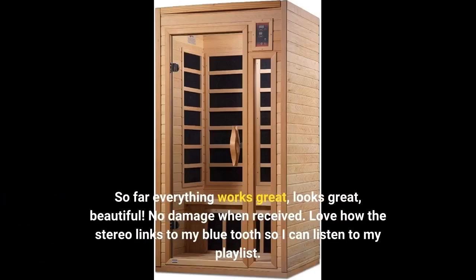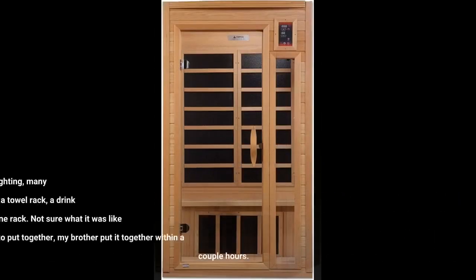So far everything works great, looks great, beautiful. No damage when received. Love how the stereo links to my Bluetooth so I can listen to my playlist. Sounds great.